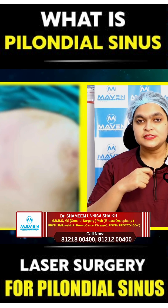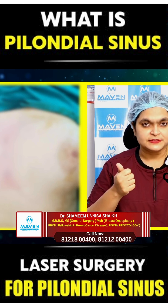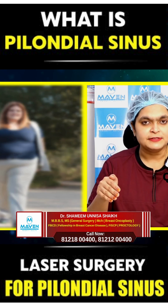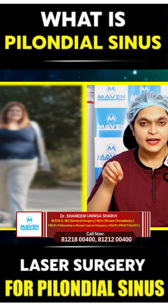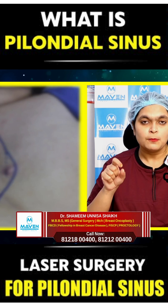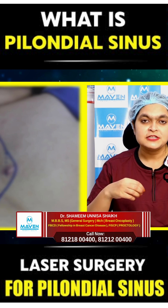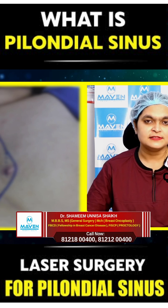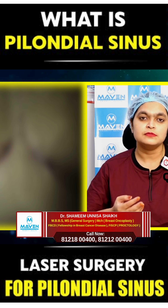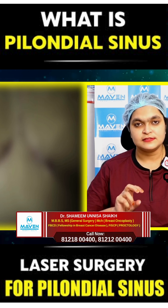What are the reasons for formation of such a pilonidal sinus? One is obesity. When because of obesity there is a deep cleavage, which leads to sweat accumulation and formation of these pilonidal sinuses. What happens is initially there will be infection of the sweat gland, which leads to sucking up of the hair inside the gland because of the friction whenever we walk, and so this forms a pilonidal sinus initially.